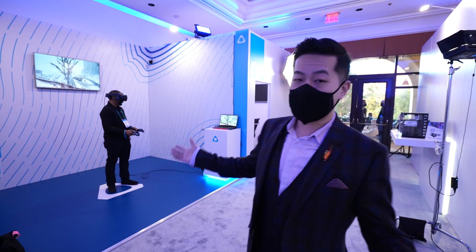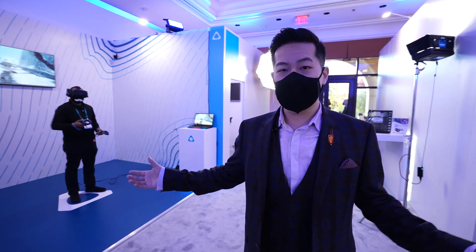So that's pretty much it from Vive here at CES 2022. Please follow us on Twitter and Instagram, and also vive.com if you want further updates. Thank you.